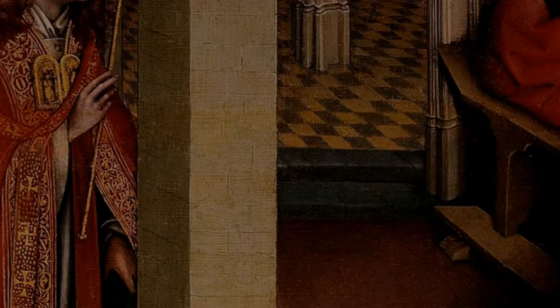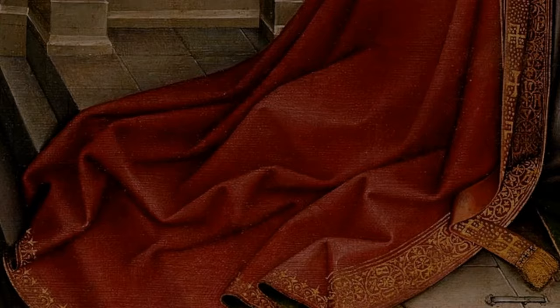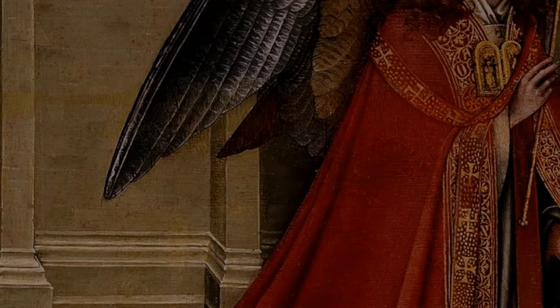Jan van Eyck was a master of this, as obviously seen in his painting of the Arnolfini marriage. Just look at the back, look at the mirror, and the details and reflection — it's just incredible how detailed that painting is.